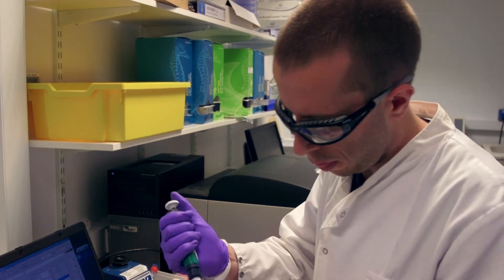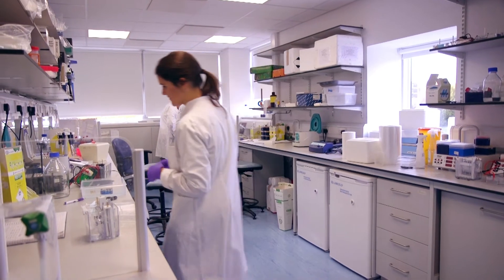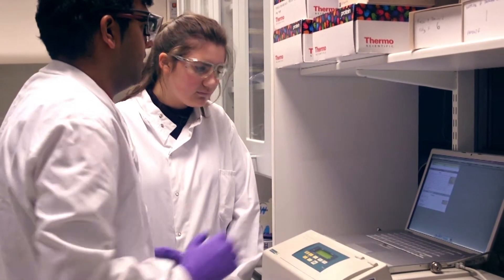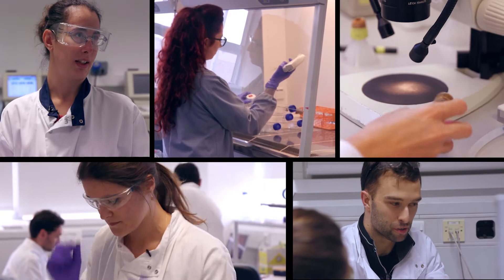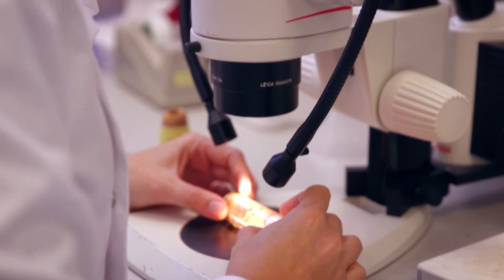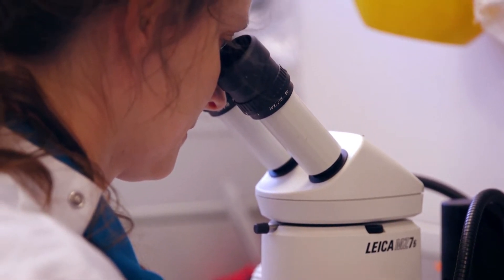Within the unit there are several different labs and we all specialise in different aspects of mitochondrial biology. It creates a nice melting pot of diversity and ideas for people coming from different backgrounds and different educational backgrounds as well. We've got pharmacists, biomedical scientists, biologists — a real range of skills that people bring together to make the most of the science that's occurring.